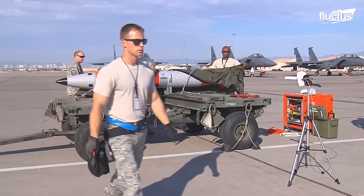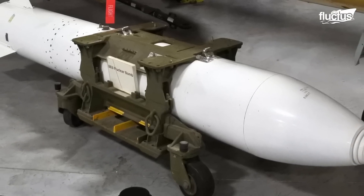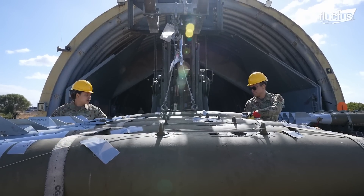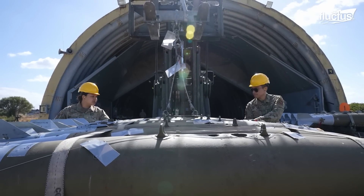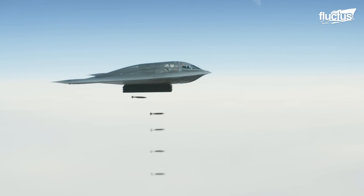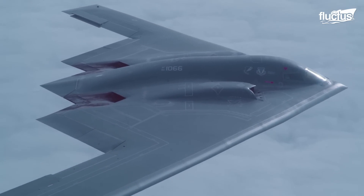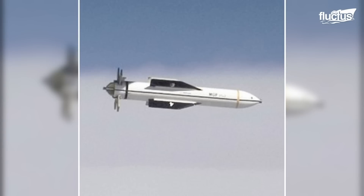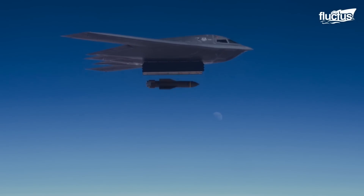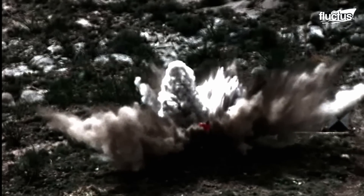The B-2 is compatible with B-61 and B-83 nuclear bombs. It can drop 80 MK-82 JDAM GPS-guided bombs, wiping out enemy positions in seconds. The B-2 is also capable of carrying two MOPs, or Massive Ordnance Penetrator weapons, each weighing 30,000 pounds. These earth-penetrating bombs are capable of destroying hardened concrete facilities.